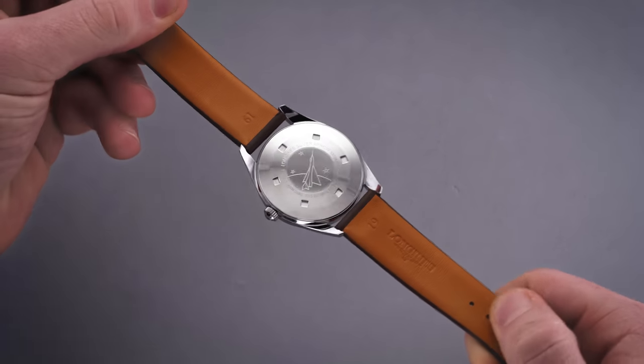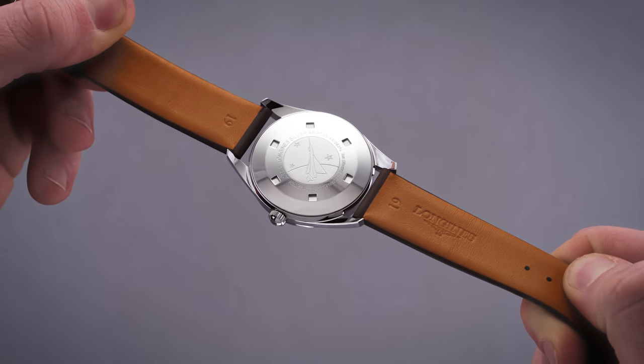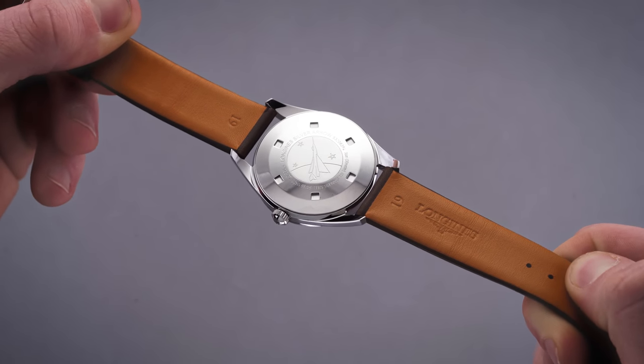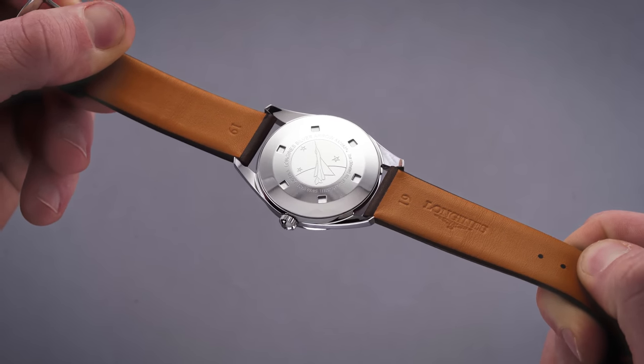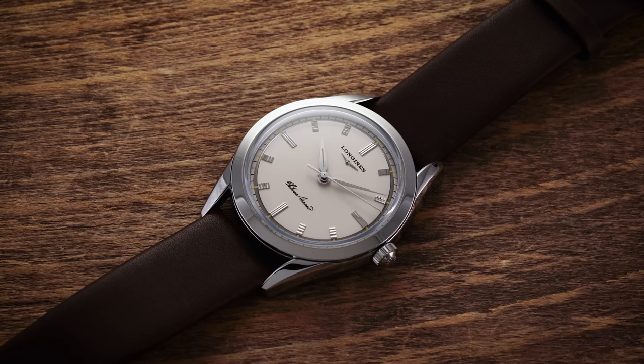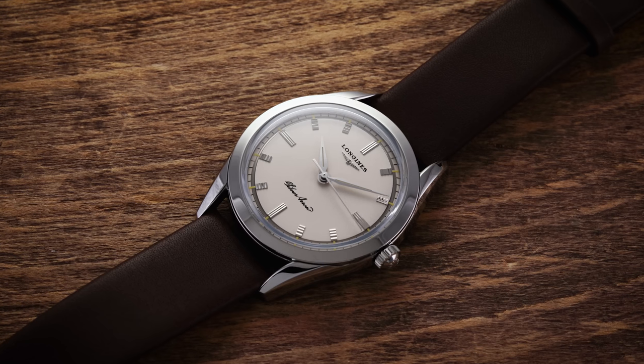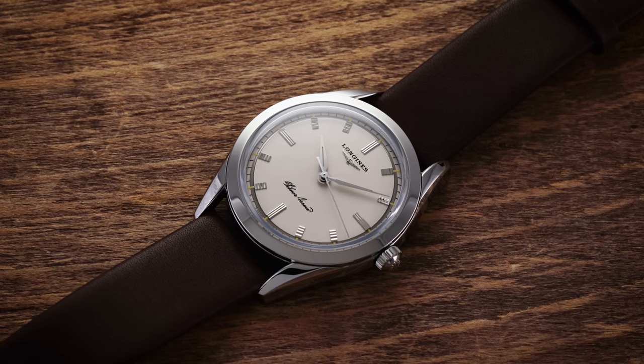The buckle features Longines' winged hourglass emblems on the top side and has convenient drilled pinholes on either side for easy spring bar removal and installation of a third-party strap. While the case is quite dressy, the standard strap adds an element of casualness. For a $2,000 watch I would probably opt for a third-party strap — you could have a lot more fun and lean into the more dressy undertones of this piece.